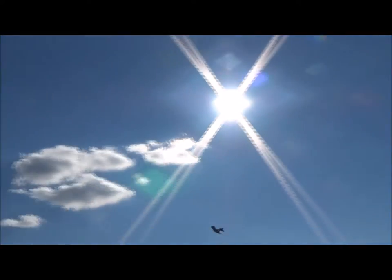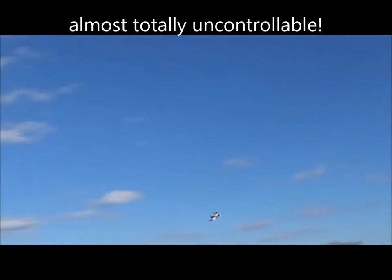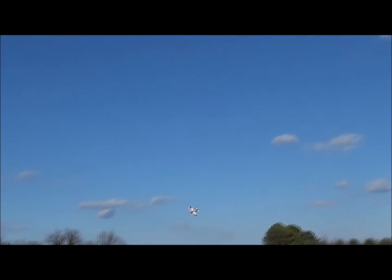Alright, this is not far away. It's got a left curvature to it. When you pull back, it just wants to turn. So that tail is affecting it? Yep.